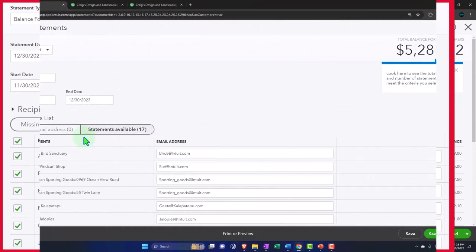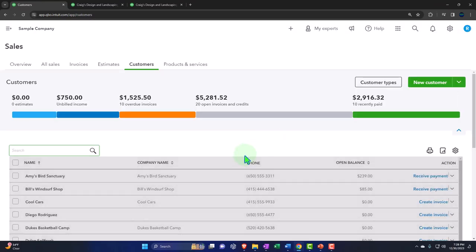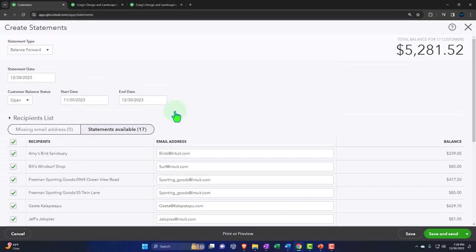The other way — and it's even easier — is to simply go to the plus button and select statements from there. If I go to my statements here, we get to the same window without needing to filter over on the customer list or use the batch action at all.